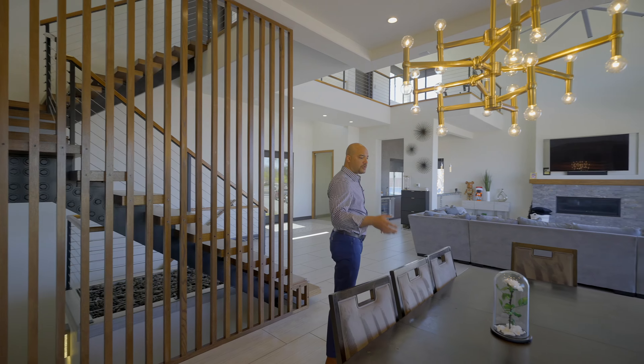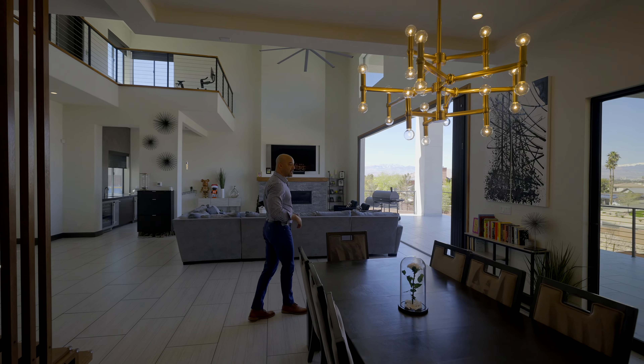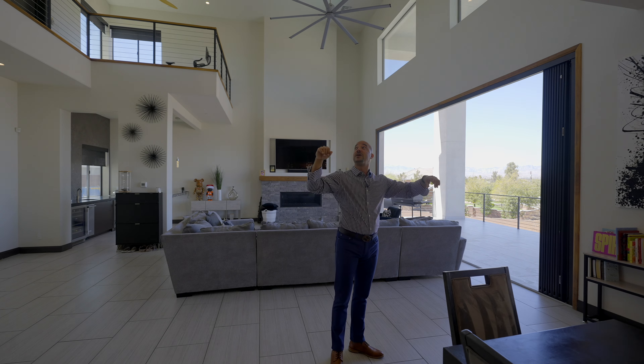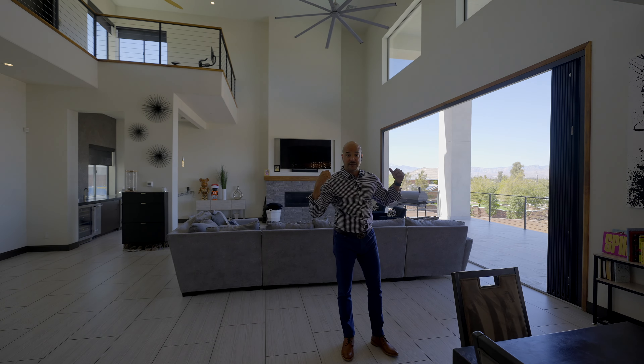Over here we have our formal dining room with elevated ceilings and two surround sound pre-wires. With a Control 4 system you could knock out everything. We also have rear surround speakers for the family room surround system — so even with 25-foot-high ceilings, you could incorporate a surround sound system here.